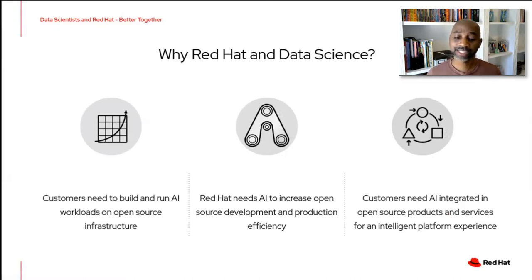We also saw that Red Hat itself needed AI in order to increase open source development and production efficiency. We've looked at things like analyzing build logs with anomaly detection to find interesting patterns or discover issues with the way we're building and developing software. It's allowed us to increase efficiency, get products out to customers faster, and adapt to the market quicker.